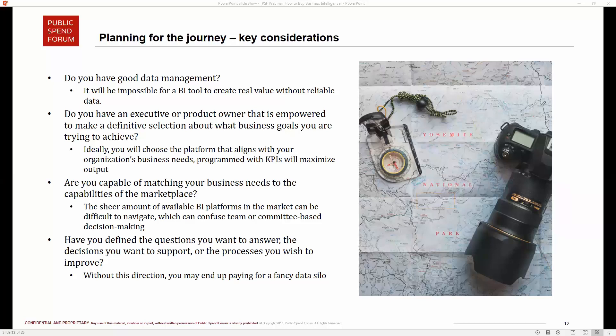Frank agrees, noting his experience as a contracting officer: any time there's a big initiative like buying a big business intelligence tool, you get a lot of people wanting part of it, which creates a real challenge to keep the solution from going into 'boil the ocean' territory. At that point, you may end up buying such a big solution that you won't be able to do the things you originally needed. Vinay confirms this is a real challenge — identifying the first business need and matching it to the marketplace.